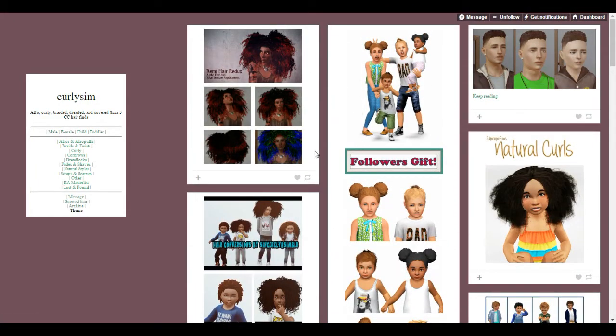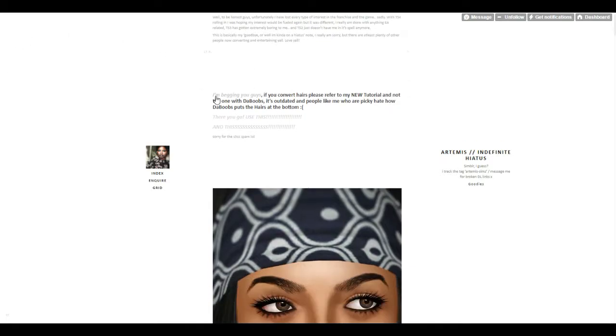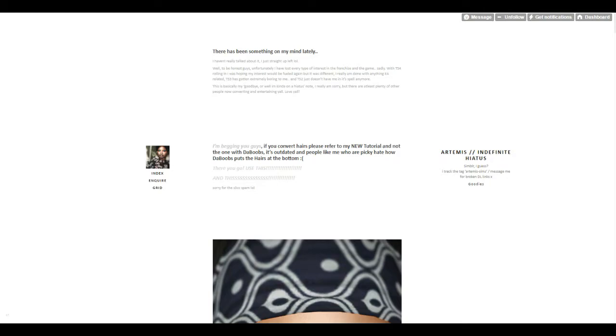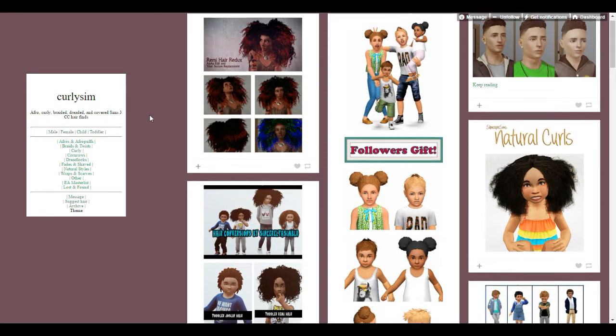There are a ton of different CC finds from a ton of different creators. I went ahead prior to filming and downloaded some stuff off of this website, and they all linked to a page called Artemis Sims, so we're also going to be checking out her creations later. I filtered this out to afro and afro puffs, so that's what we're looking at right now.